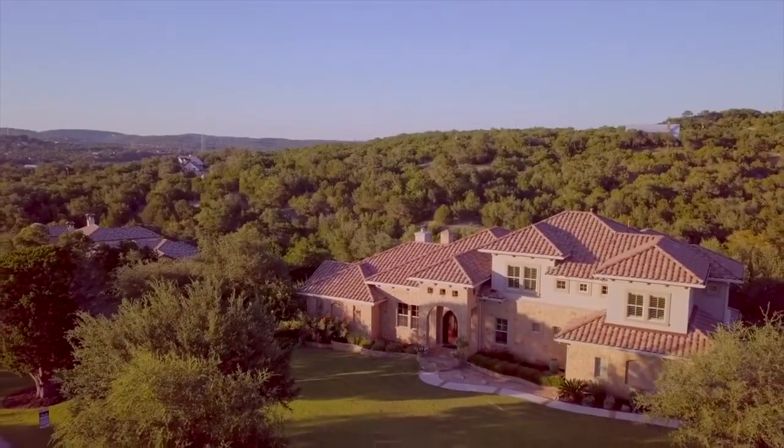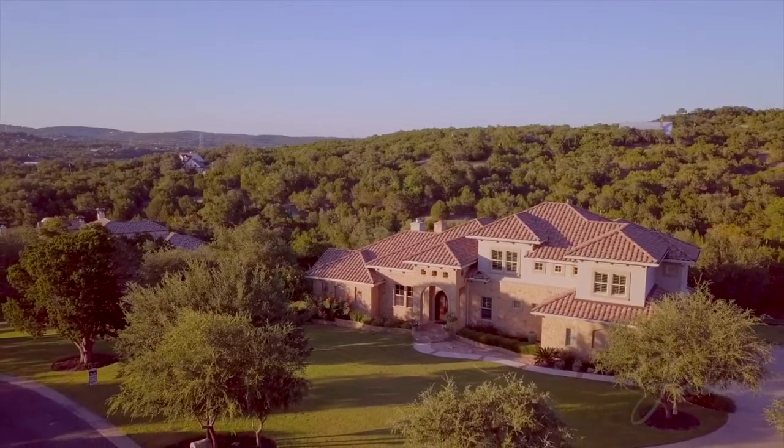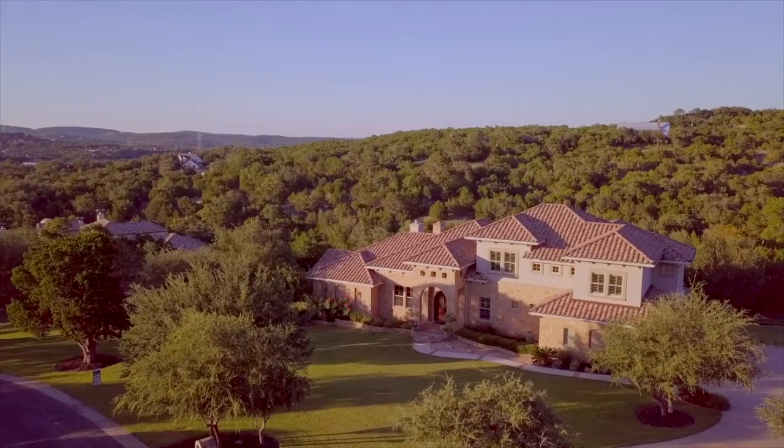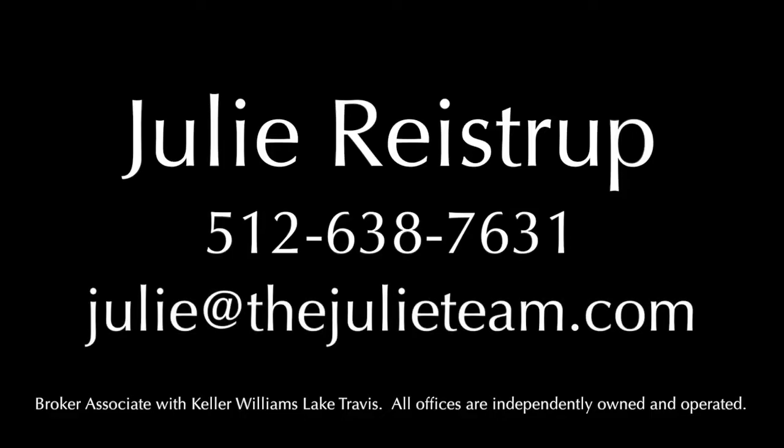19412 Tessa Heights is located in the award-winning Lake Travis Independent School District, just minutes from the Oaks at Lakeway Shopping Center. For more information, contact Julie Reistrup at 512-638-7631 or by email at julie@thejulieteam.com.